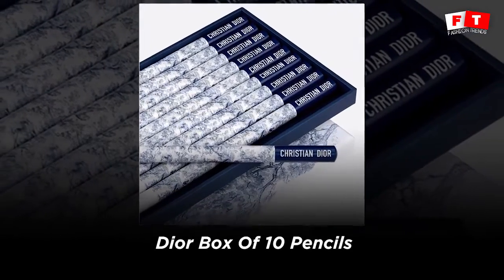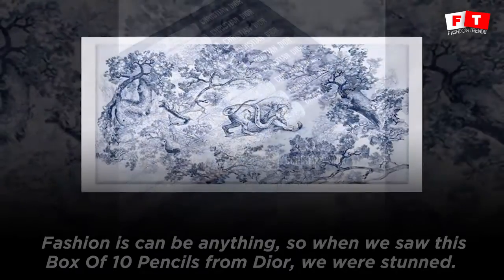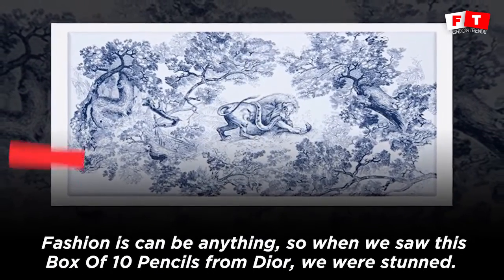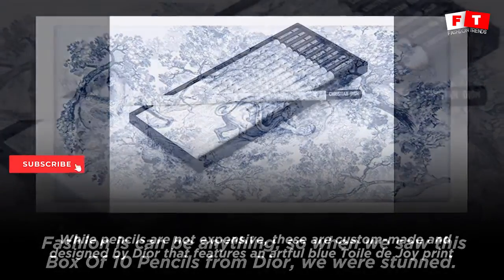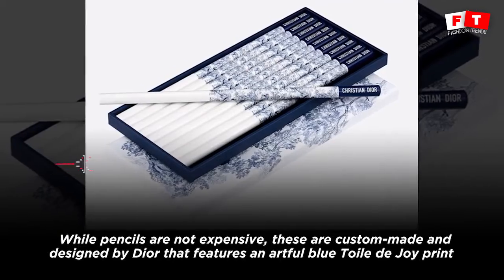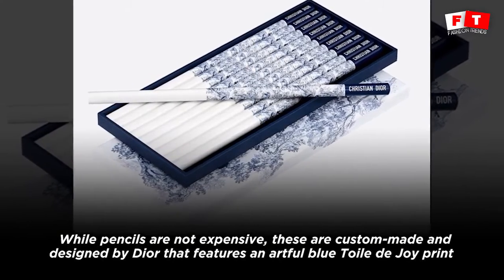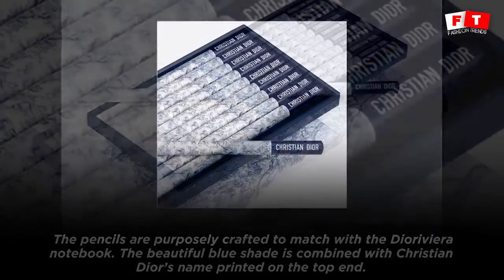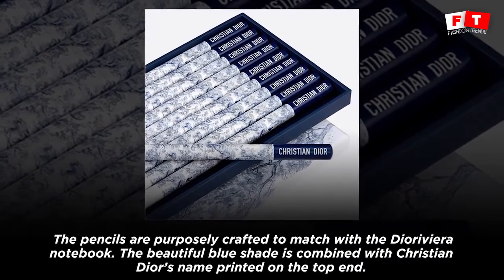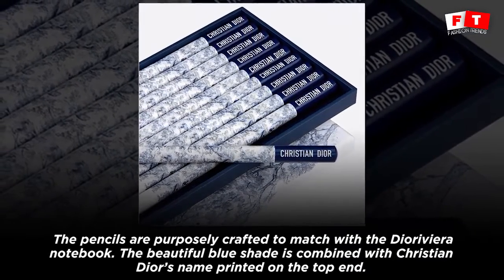Fashion can be anything, so when we saw the Box of 10 Pencils from Dyer, we were stunned. While pencils are not expensive, these are custom made and designed by Dyer, featuring an artful blue toile de jouy print. The pencils are purposely crafted to match with the Dyer Vera notebook.